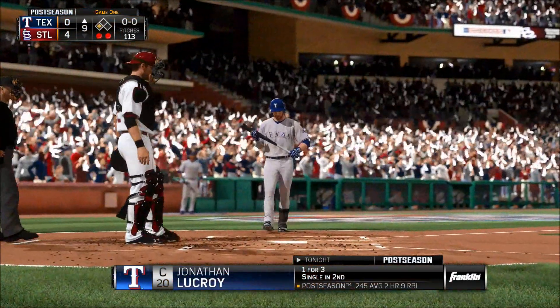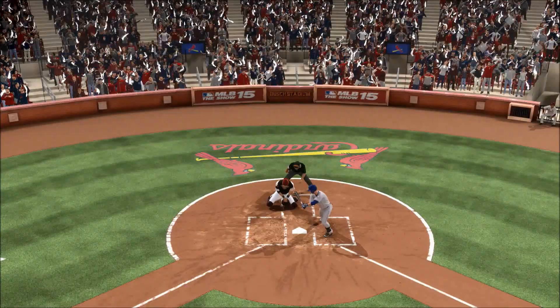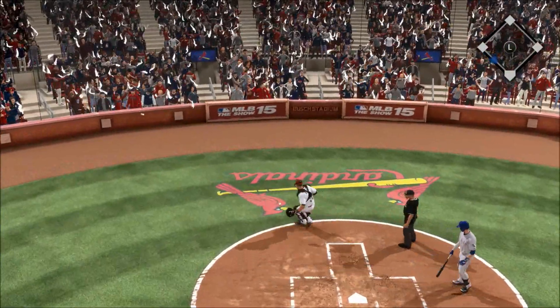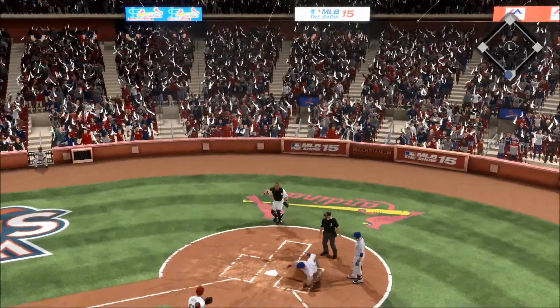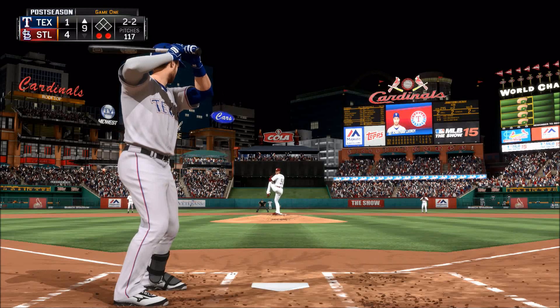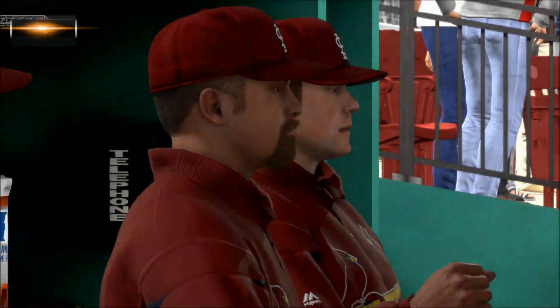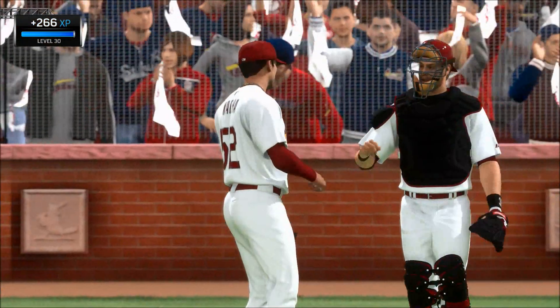Jonathan Lukroy stands in. Waka delivering a 1-1 — in the dirt and blocked behind the plate. He must have been looking for that same breaking ball, because that pitch — swing and a miss — he struck him out, and that'll do it as the ball game is over.